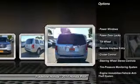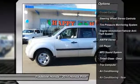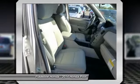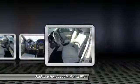Anti-lock braking system. Traction control. Bluetooth wireless data link for hands-free phone. Power steering. Air conditioning. Cruise control. Floor mats. Multi-zone climate control. AM FM stereo radio. Rear defrost.